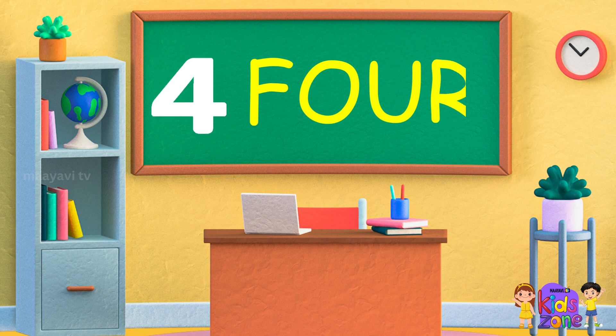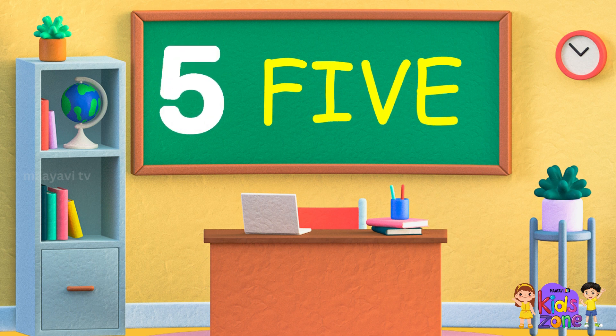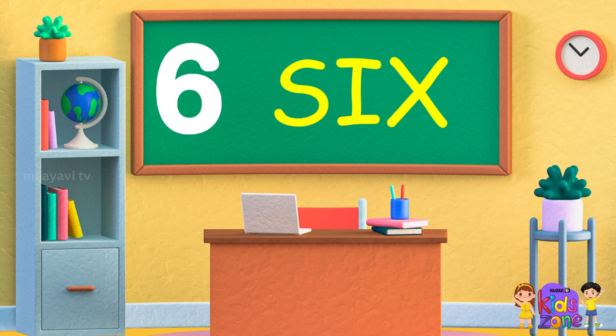F-O-U-R 4, F-O-U-R 4. F-I-V-E 5, F-I-V-E 5. S-I-X 6, S-I-X 6.